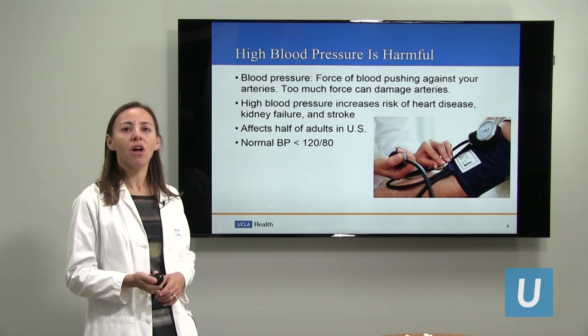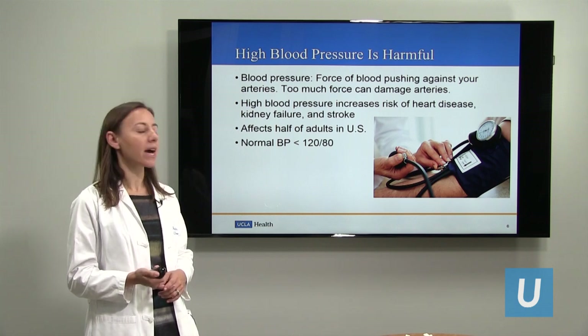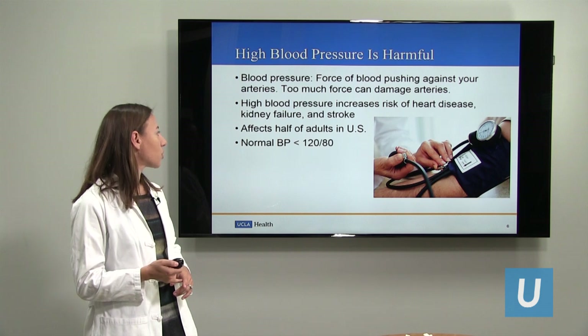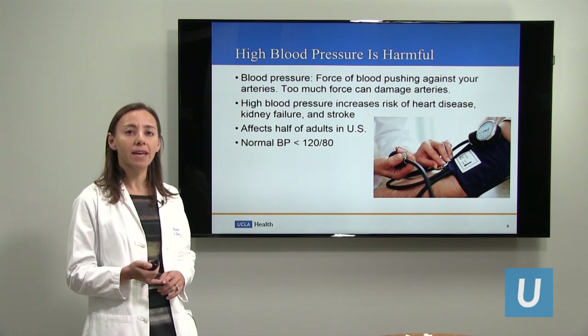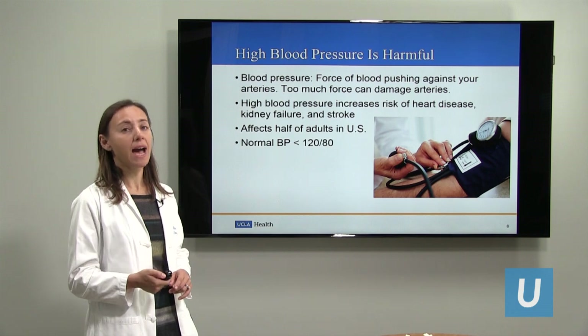High blood pressure, also known as hypertension, is very common — it affects about half of adults in the United States. The normal blood pressure is less than 120 over 80, so anything higher than that for a sustained period of time is referred to as high blood pressure.